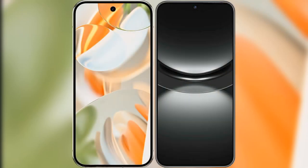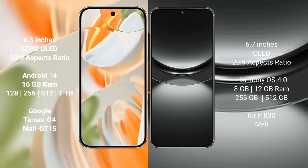Comparing the Google Pixel 9 Pro with the Huawei Nova 12. The Google Pixel 9 Pro features a 6.3-inch LTPO OLED display, while the Huawei Nova 12 has a 6.7-inch OLED display — both at a starting price of $269. The Google Pixel 9 Pro runs Android 14, while the Huawei Nova 12 runs HarmonyOS.